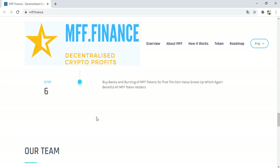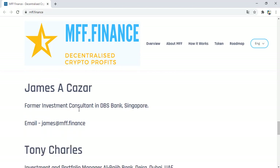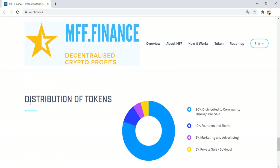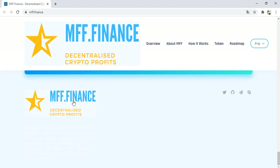The team includes James, a former investment consultant at DBS Bank Singapore, along with Tony, Charles, Marco, Vinson, and others. Token distribution covers: community, source, pre-sale, founders and team, marketing and advertising, and private sales — with sales already sold out. For information, you can reach the team via Twitter, GitHub, Telegram, and Skype.